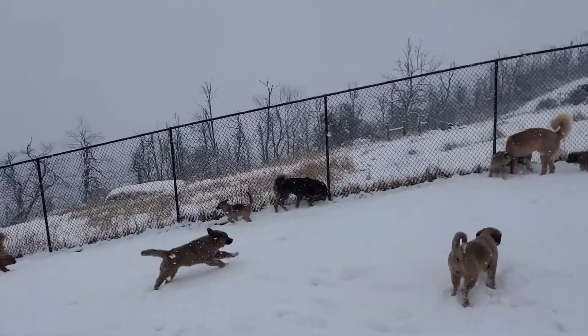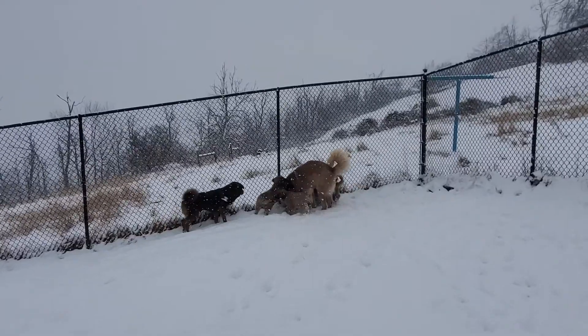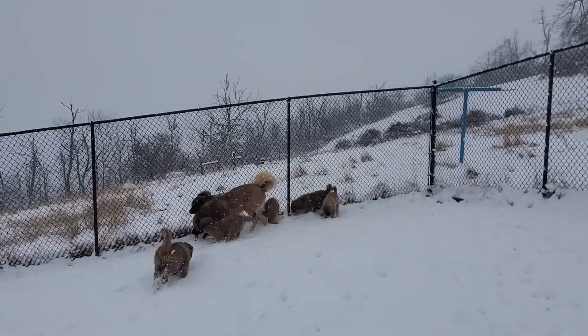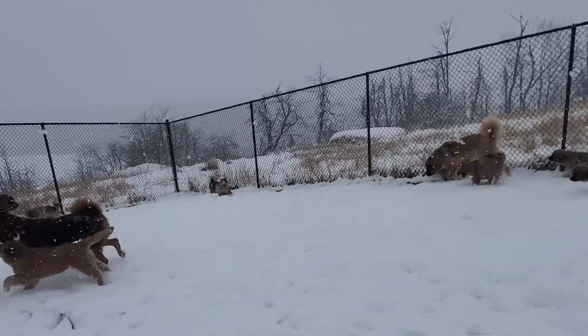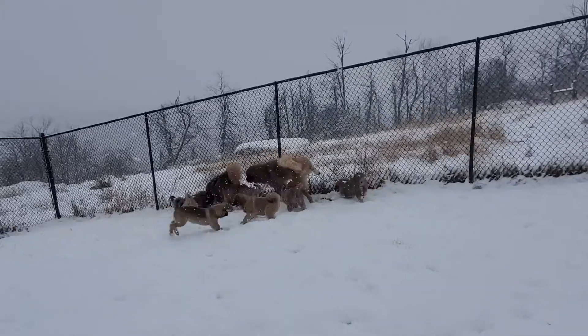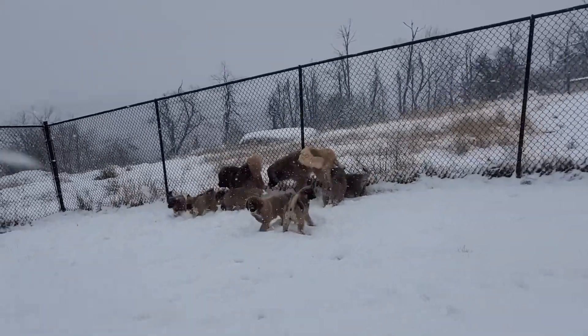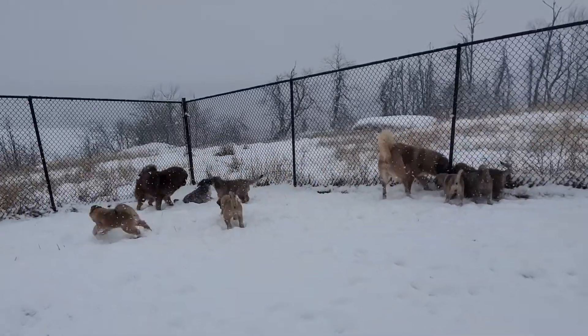So far we have several that have gone not just into service work, but are actually being trained by certified service dog trainers. And they are doing phenomenal. The most important part of these guys — yes, they're adorable — but it's their personality, and it's their workability and intelligence.